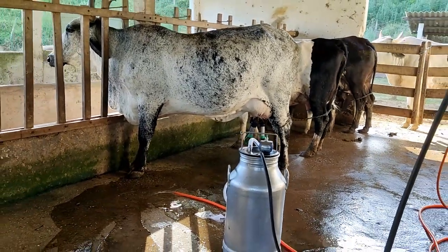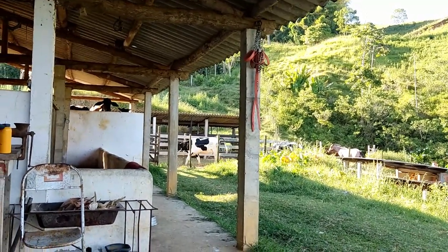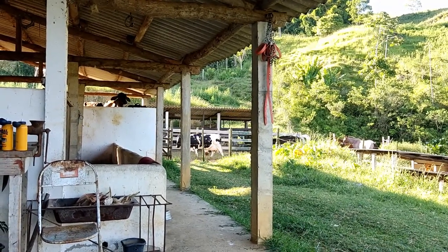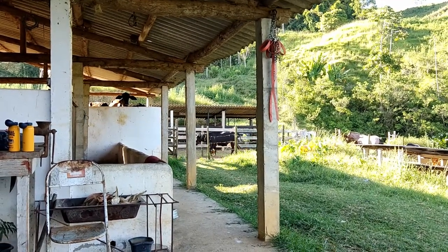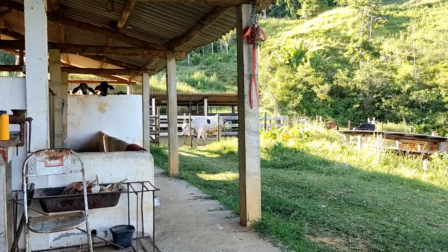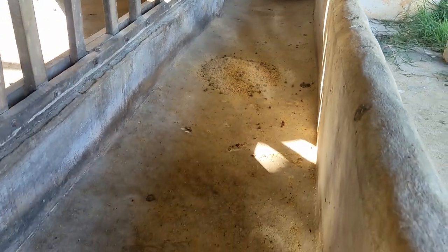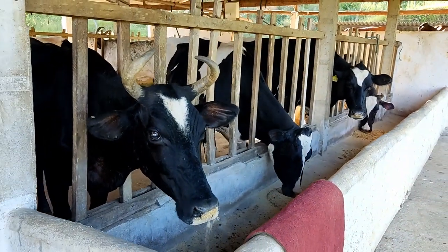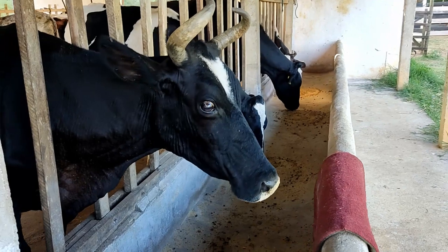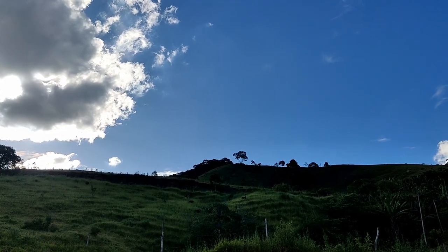O que você diria para quem está assistindo e pensando em desistir do leite? O leite não precisa de construções faraônicas nem gastar muito dinheiro — isso não é essencial. Para quem quer lucro com o leite, tem que focar na alimentação do gado e em animais de qualidade, porque animal fraco não corresponde. Tem que ter genética para produzir. O foco é alimentação, água e sombra. Vaca de leite não gosta de sol — sol é o inimigo número um da vaca.